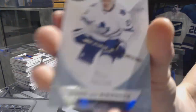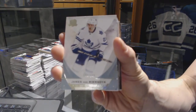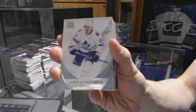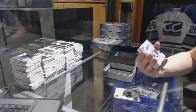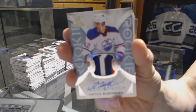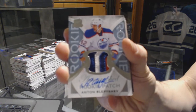Base card number 249 for the Toronto Maple Leafs, James van Riemsdyk. We've got a three-color rookie patch auto, number 249 for the Edmonton Oilers, Anton Slepyshev.